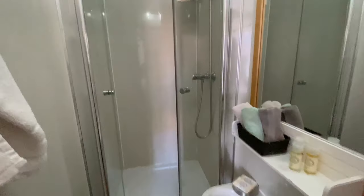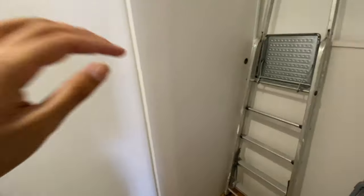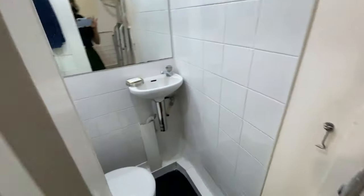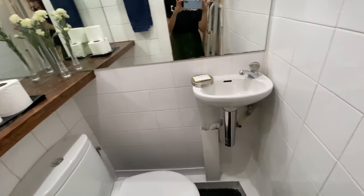The first bathroom has a shower, the sink, and a mirror. And here we have the other two. One of them is a toilet only, which is right here. We're going to have the toilet seat, a mirror, and then the sink.